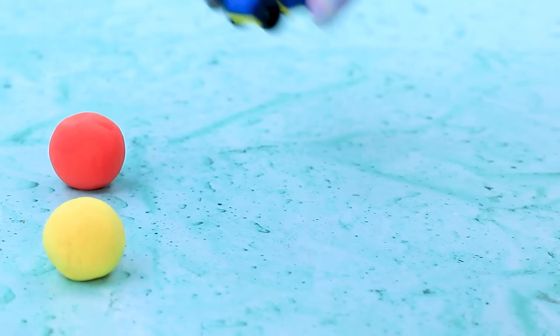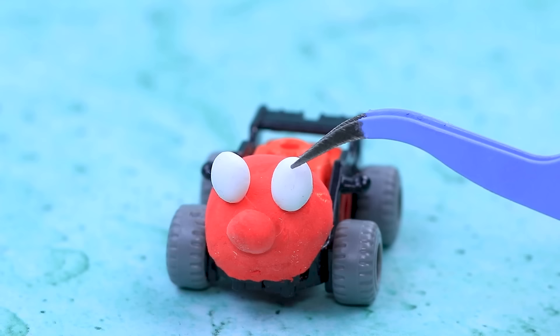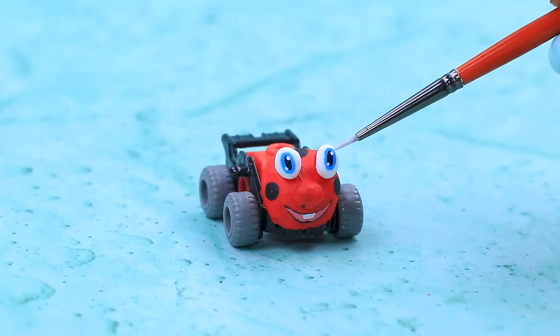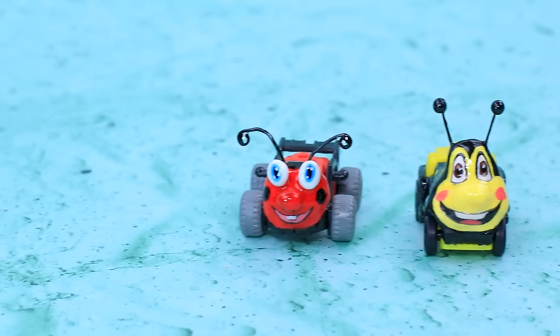Doll car park. Grab a couple of cars. Cover them with light clay. Make eyes. Draw pupils. Next to it, a bee car. Kids will love this entertainment. Good job, little buddy.